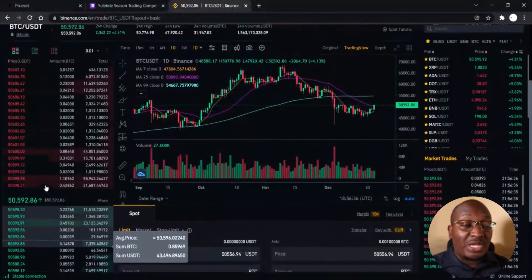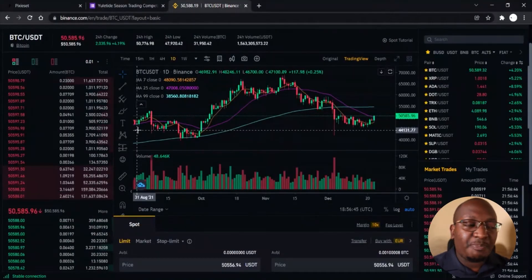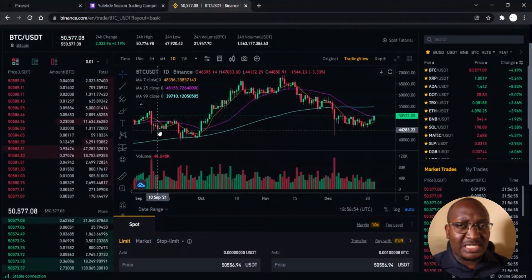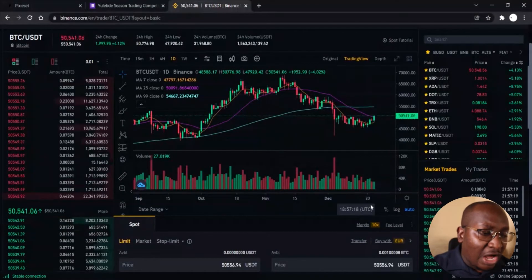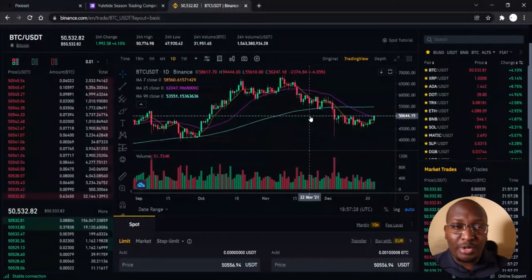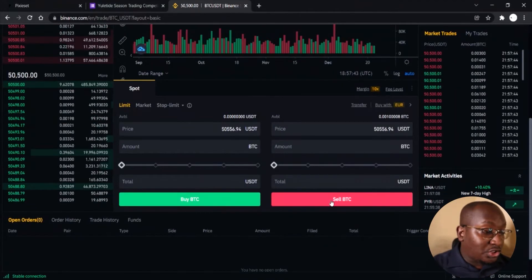The chart tells you the price movement of that particular coin pairing — in this case the value of BTC in relation to USDT. This is not an analysis video; it's a basic video to help you buy a particular crypto. I'm using BTC, but you can buy XRP, ADA, DOT, TRX — whatever it is. At this particular time BTC is at 50,532, shown by the green line. To make a purchase, you need to go into what is known as placing a limit order.